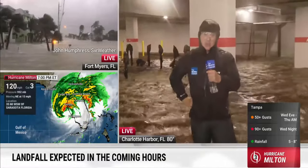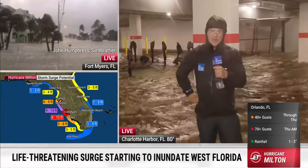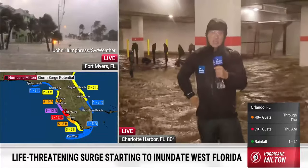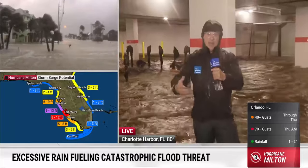I'm Meteorologist Jim Cantore, and we continue our coverage of Milton — a twice Category 5 hurricane, boggling the mind with some of the things it did in terms of deepening. But now it's about: have you prepared, are you ready?